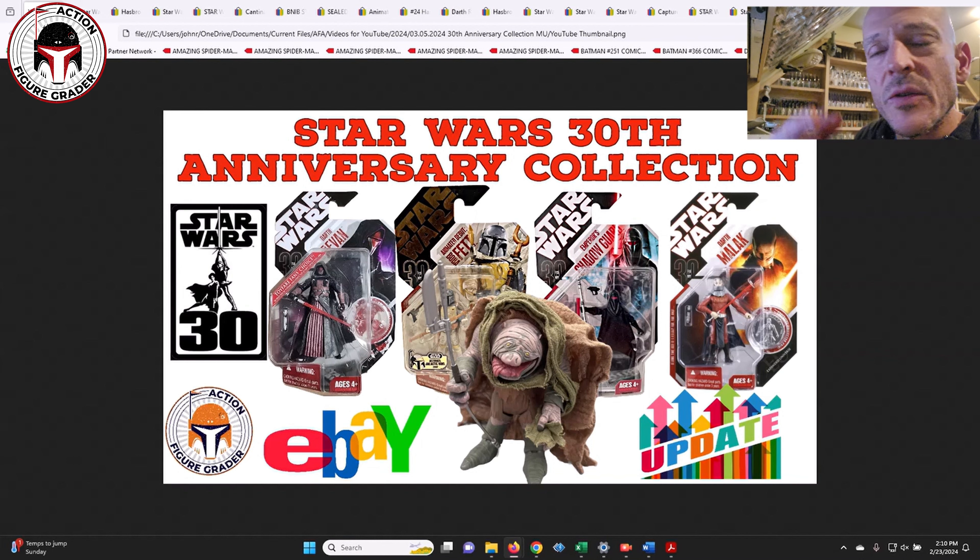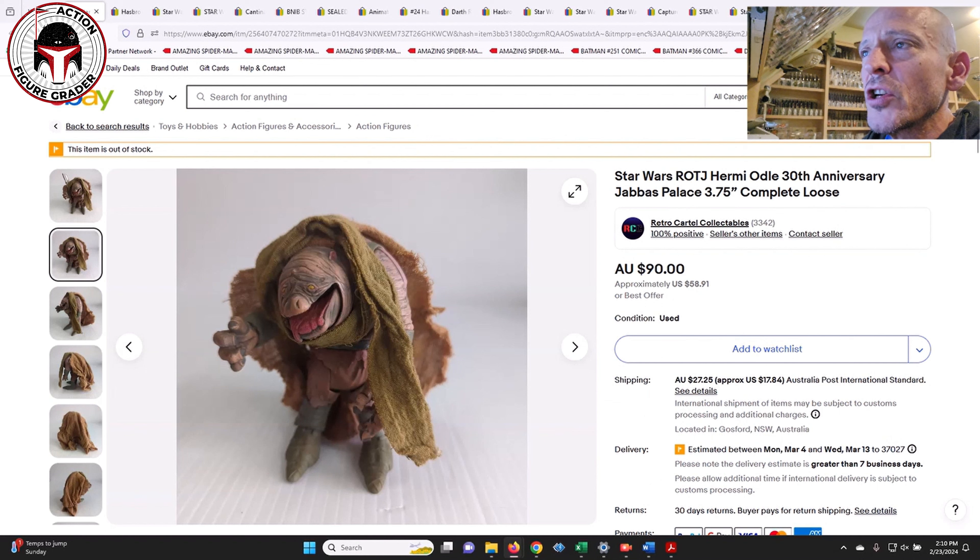The other reason was that a Patreon supporter and good friend of mine, Mike C, asked for a 30th Anniversary Collection update. I didn't find a ton of interesting data but there were some pretty cool ones I wanted to talk about. The first one is Hermie Odle — this is a really large figure, kind of like an E. Fontman, just one of these massive figures that is pretty beloved with Star Wars collectors and probably not going to get re-released anytime soon.